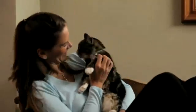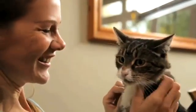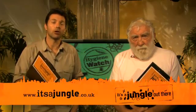Flea control is essential, not just for your pet's sake but for the whole family. No one wants flea bites. Get your animals checked regularly and use an effective preventative product. If you have any concerns about fleas or any parasites, visit the itsajungle.co.uk website. There you'll find all the relevant information and can even complete a risk assessment. Once you know what parasites your pet is at risk from, you can contact your own vet who will advise you from there.